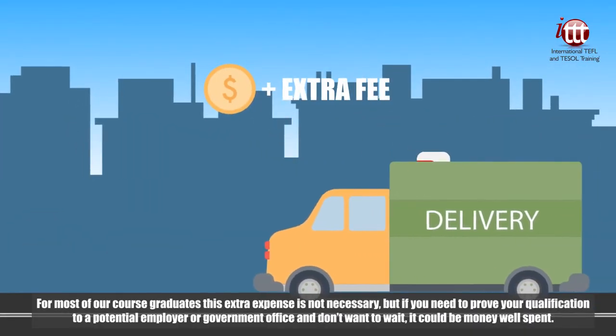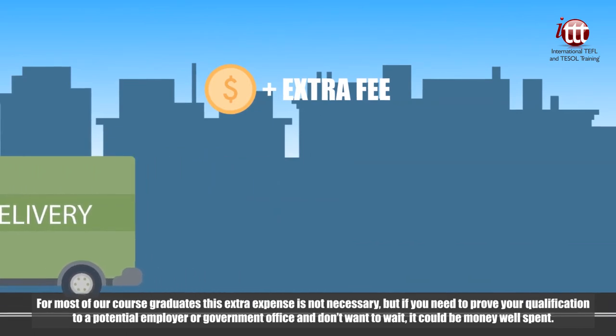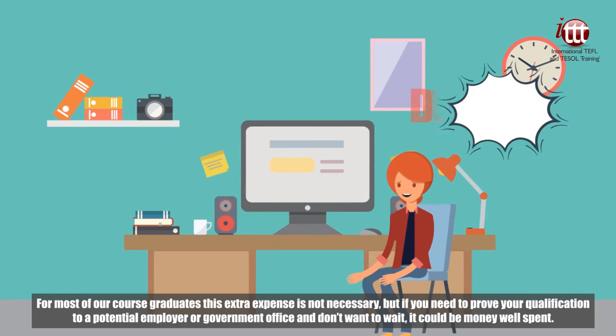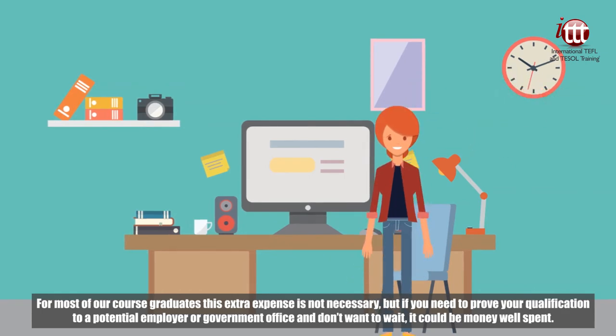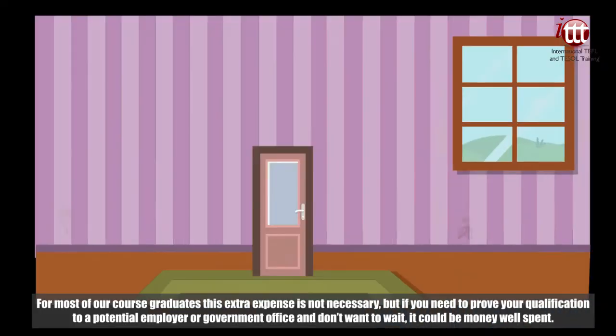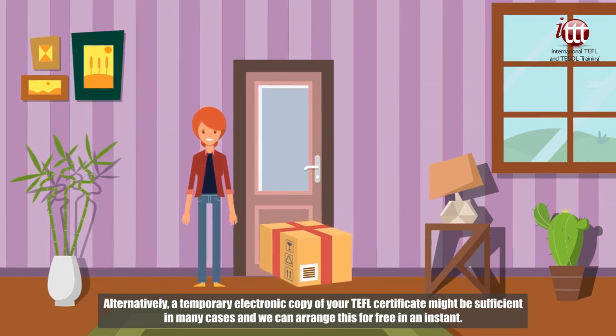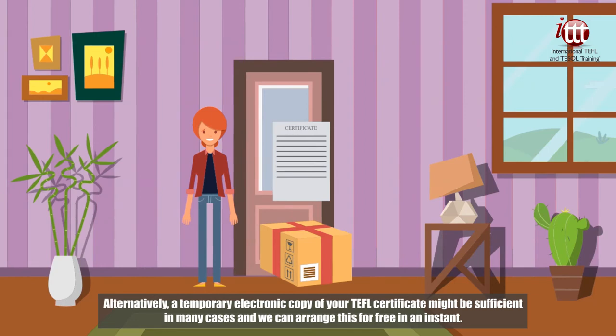For most of our course graduates this extra expense is not necessary, but if you need to prove your qualification to a potential employer or government office and don't want to wait, it could be money well spent. Alternatively, a temporary electronic copy of your TEFL certificate might be sufficient in many cases and we can arrange this for free in an instant.